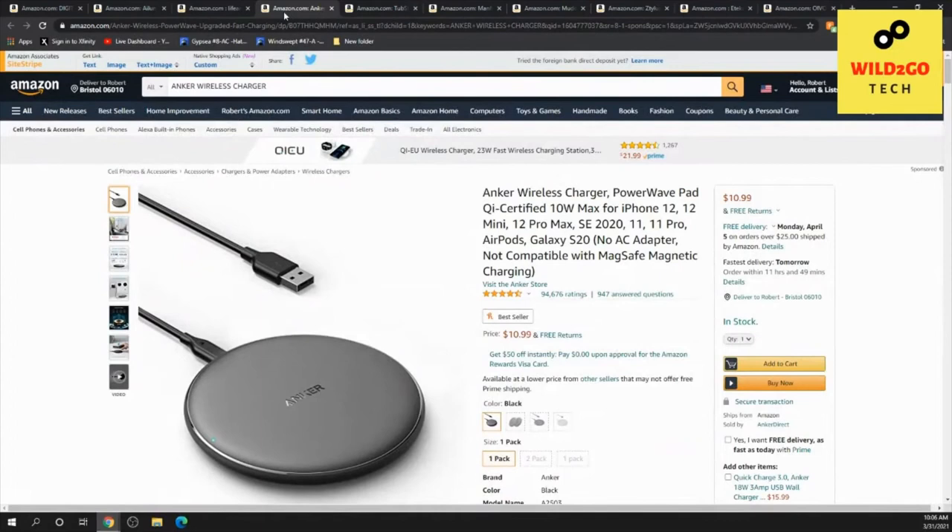Here's a wireless charger pad — the Power Wave charger pad.